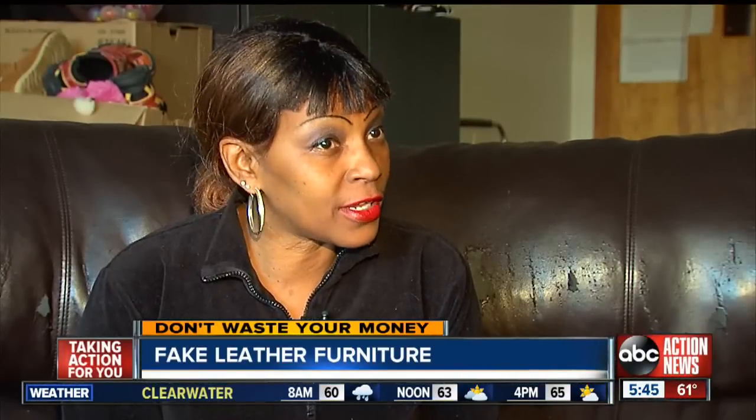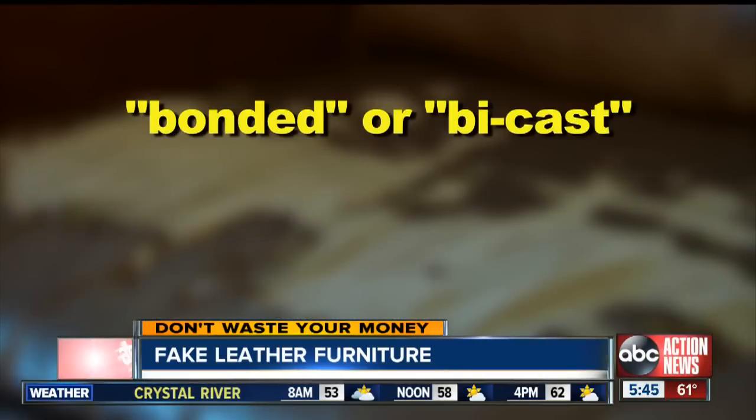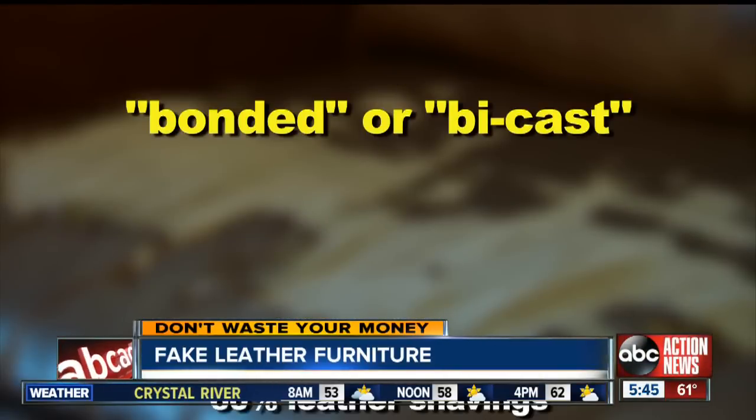They told me that this was real leather when I bought it. But it was really bonded or bycast leather — typically 60% leather shavings, 40% plastics.